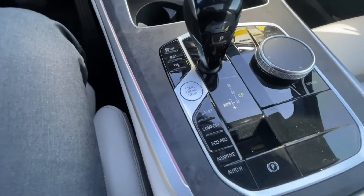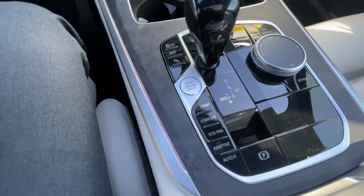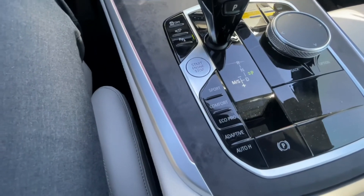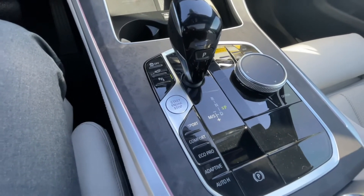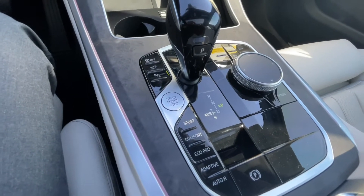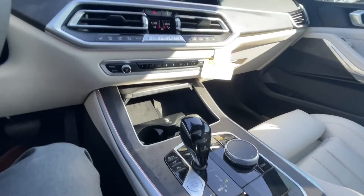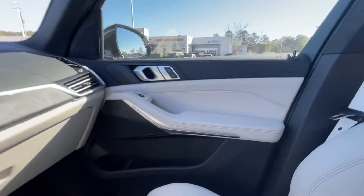You do have your different driving modes, which is pretty standard on most cars these days. You have Sport, Comfort, and Economy mode. But what's really cool about this car is you have an Adaptive mode, which takes all three and incorporates them — the car adjusts on its own based on driving conditions and as it learns your habits. That's a really cool feature.